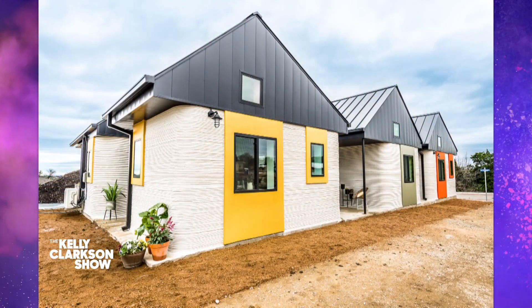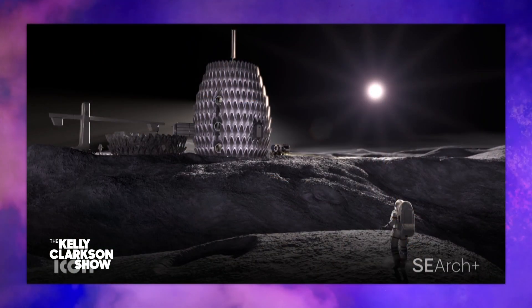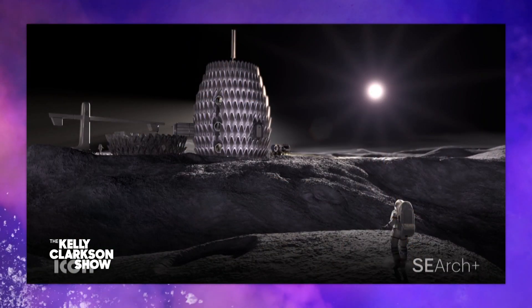Together with NASA, he's launched a plan to create housing that could support living conditions for people on the moon. That's right — this is the coolest thing ever. We've got Jason Ballard, the co-founder of Icon and team leader of Project Olympus, dialed in to explain this amazing endeavor. What's up, Jason?